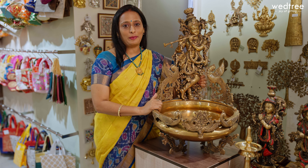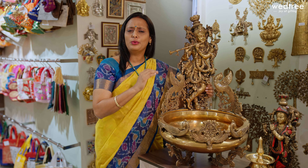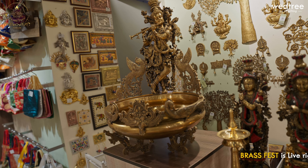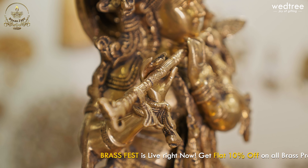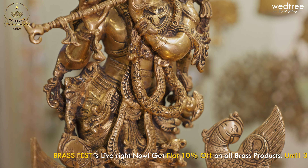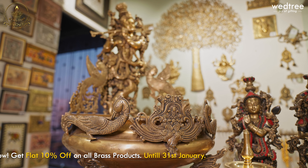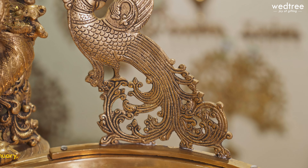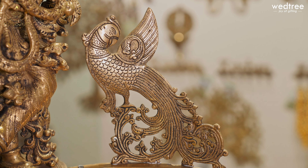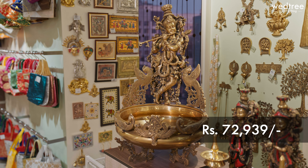One solid piece I need to show you is this urli with a Krishna idol — beautiful and exquisite. This urli is a solid one with antique finished Krishna holding a flute, with intricate detailing work done on the Krishna. Look at this urli — there is beautiful detailing done in the front, making it look very exquisite. This urli comes with black antique finish, making it look very gorgeous. It also has peacock motifs on either side and is priced at ₹72,939.